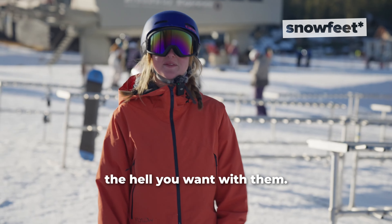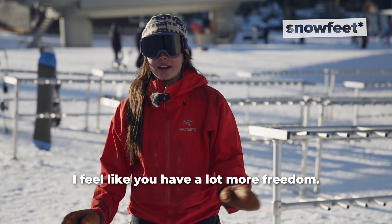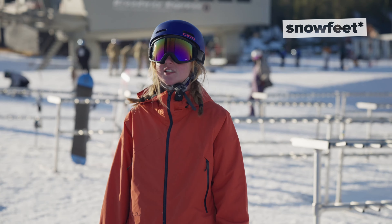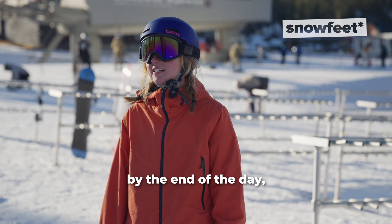Snowfeet 65 are perfect if you're into a skating-like experience on snow, quick turns, and tricks in the snow park. Plus, they are great for beginners and those looking to try something new.